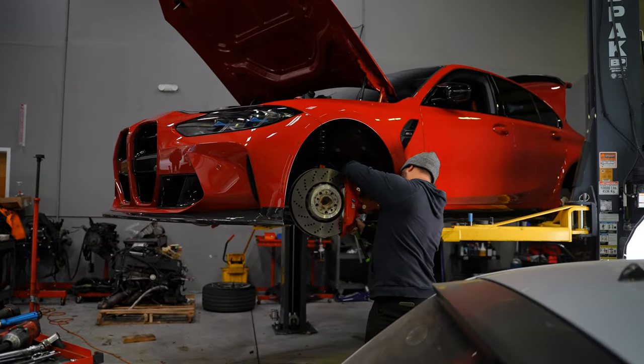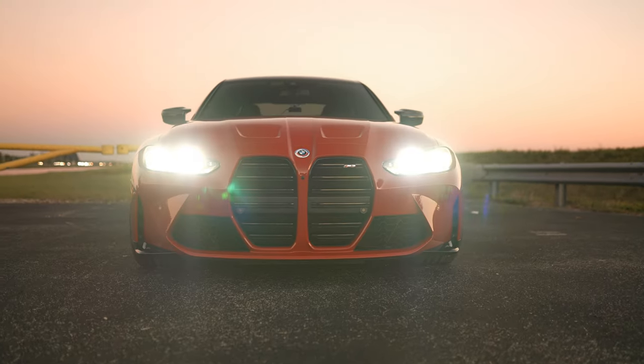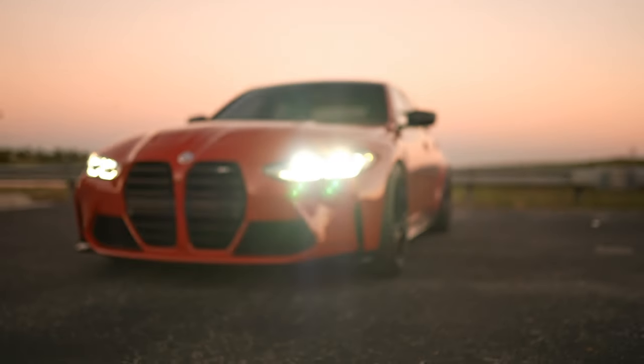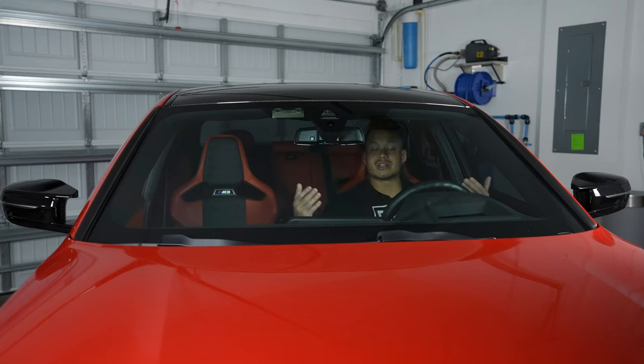As you add modifications — suspension, aesthetic mods, performance mods — the enjoyment of the car changes significantly. For those who think this car is soulless, wait until we get to the hybrids, or the full electrics. In my personal opinion, those are the cars that will truly be coined soulless. This generation has changed a lot from previous generations, but we know the next generation of M cars are going to be hybrids.